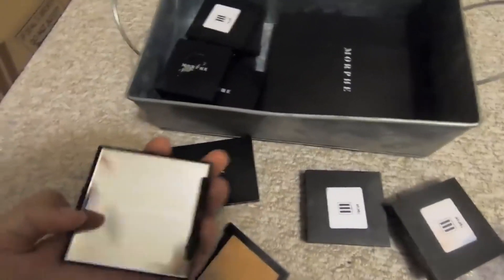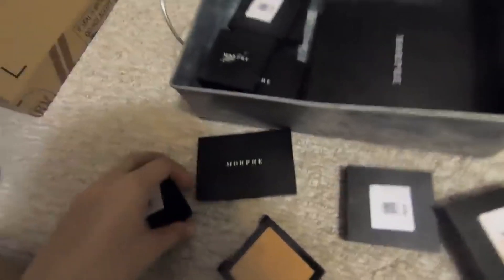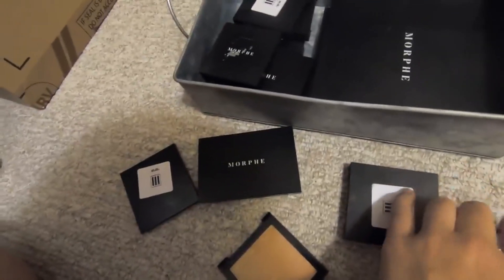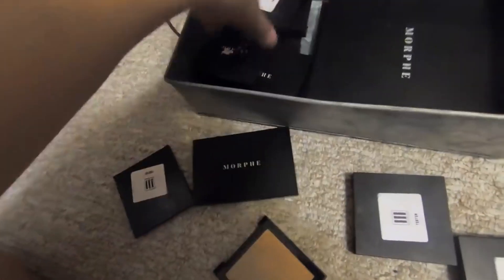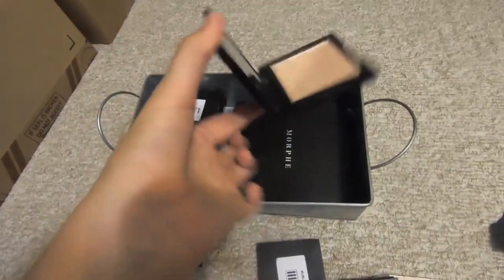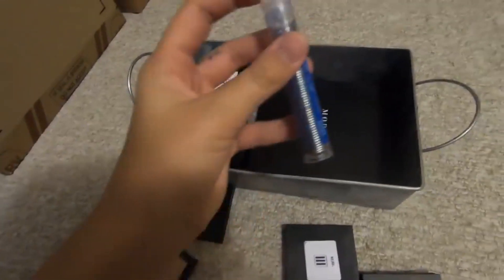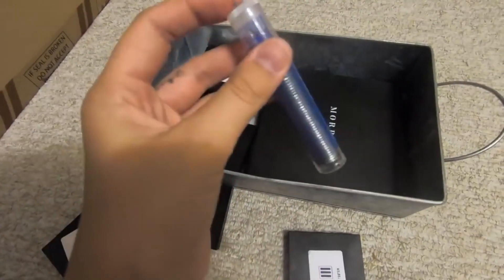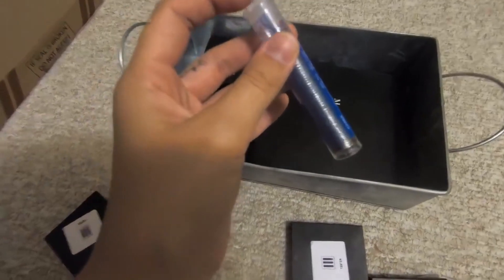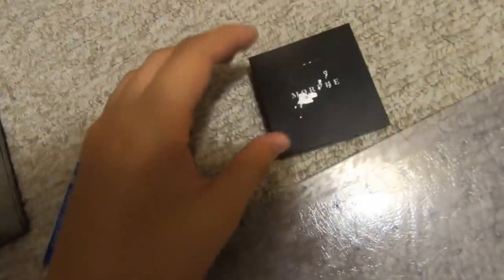I did figure out a way to fix them because they popped the caps off and broke the metal on them. I went to a hardware shop and bought a soldering iron and just shaped it into the metal I needed to make a palette that stays open and stays on.